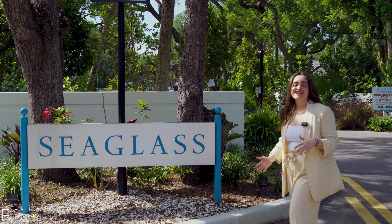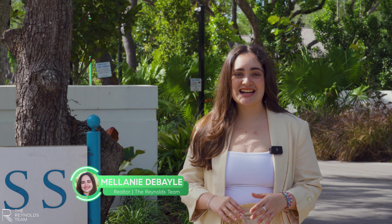Sea Glass is a luxurious community that has spared no expense. This one-of-a-kind community has preserved oak trees, nature trails, beach access, and more. Let's take a look.